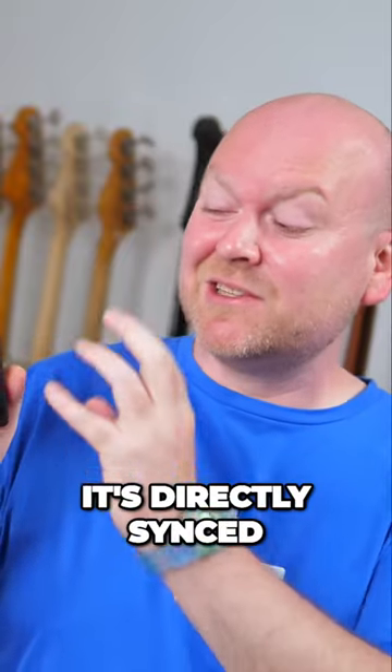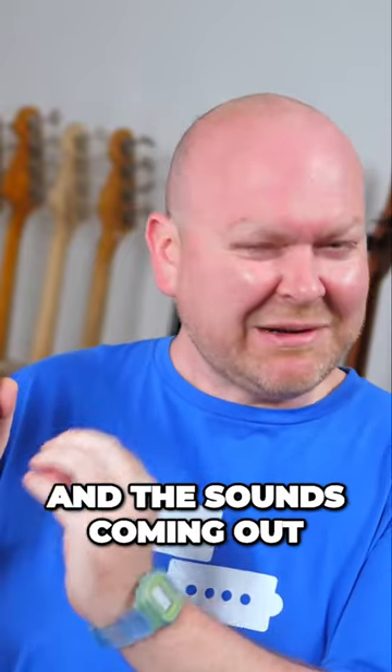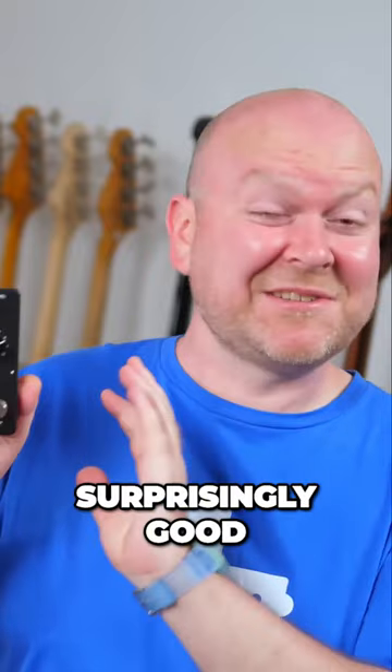The interesting thing here is that it's directly synced up with the drum machine, and the sounds coming out of this drum machine are surprisingly good.